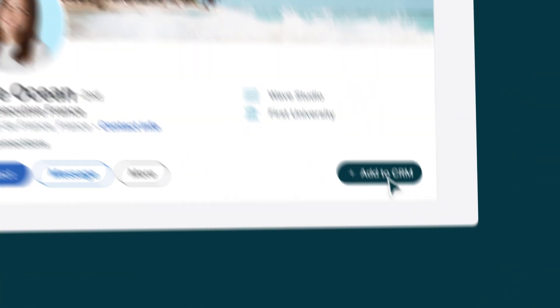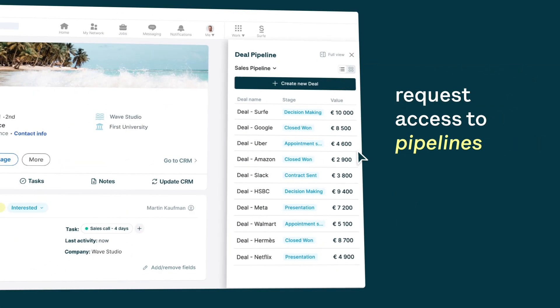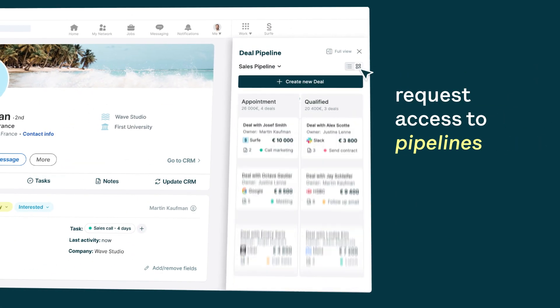Easily add CRM contacts, edit custom attributes, request access to pipelines, and search through historic activity.